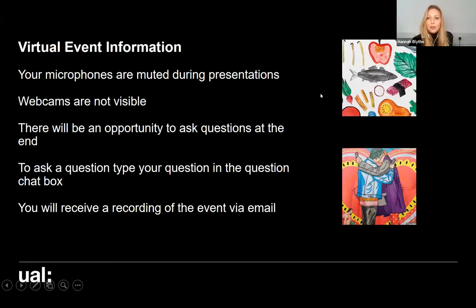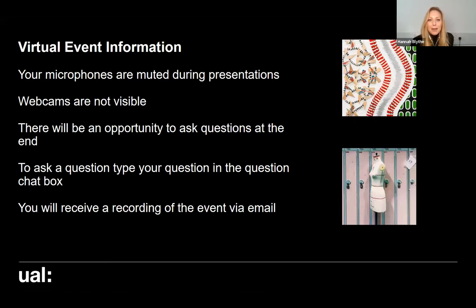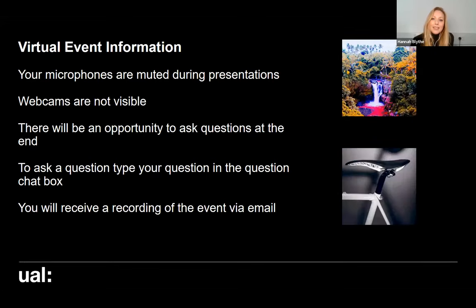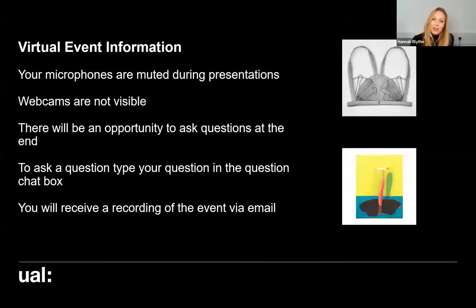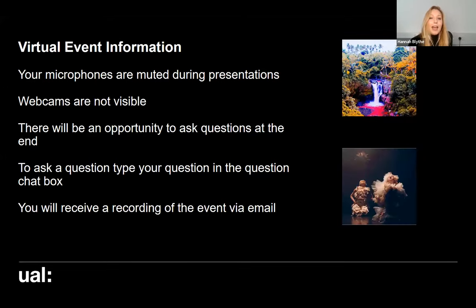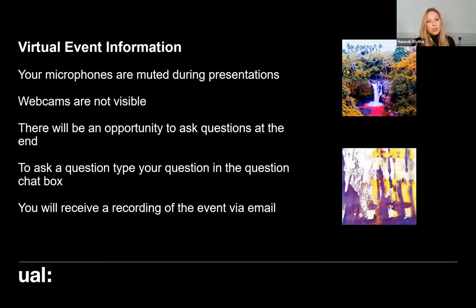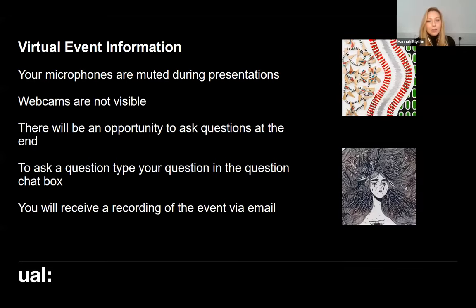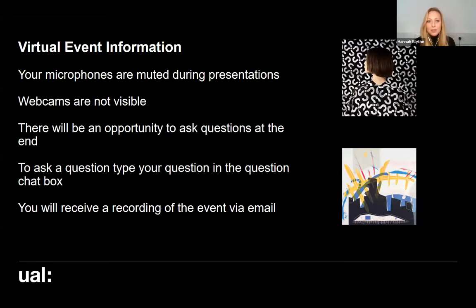So first of all, just to introduce myself: my name is Hannah, I'm the student recruitment and marketing manager at Camberwell College of Arts. Today I'm joined by the pathway leader Matthew and also one of our current students, Owen. Between the three of us, we're going to take you through an introduction to what it's like to study at Camberwell, a little bit about the application process, and then an insight into the course itself.